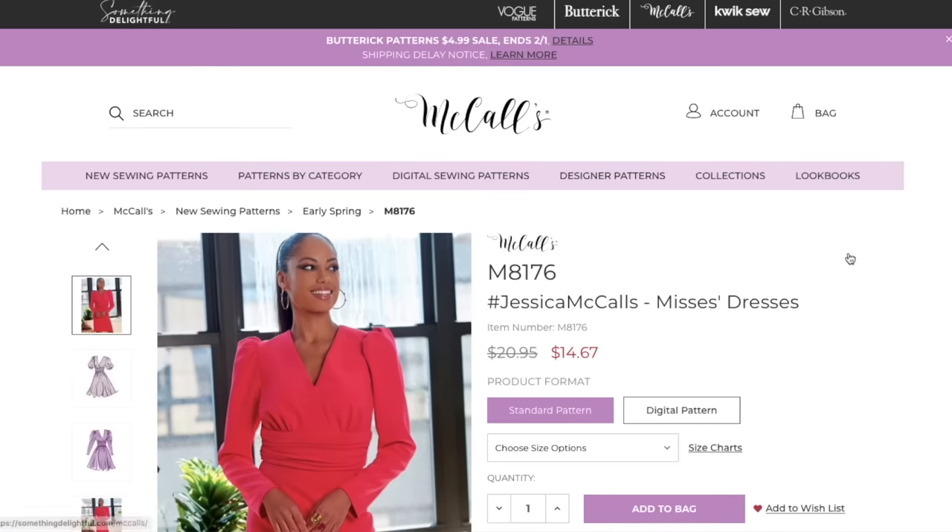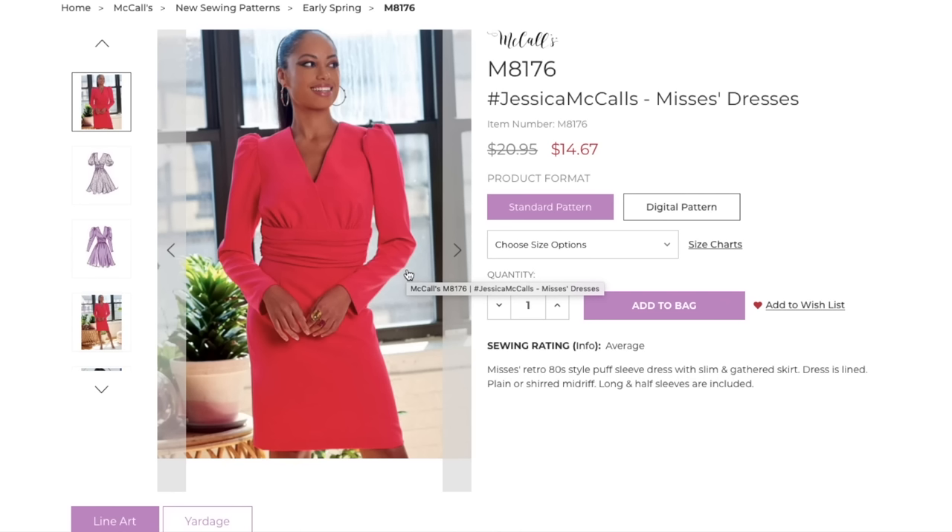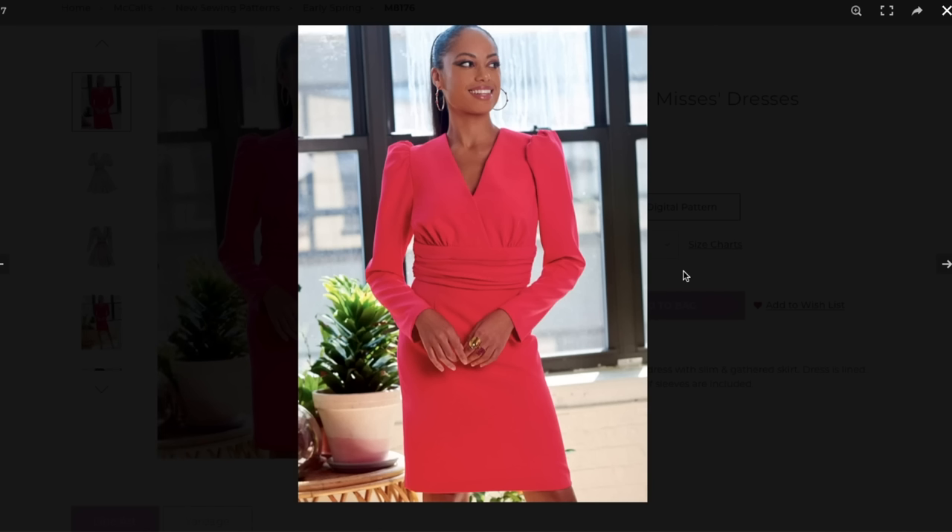Look how cute this one is for spring — this is the Jessica. When are we going to get a Lindsey? Anyway, this is a retro 80s style puff sleeve dress with slim and gathered skirt options. The dress is lined; plain or shirred midriff, long and half sleeves are included. I'll say right now: if they come out with a Lindsey pattern, no matter how wild or off my style it is, I will make it. We've got a surplice bodice with under-bust gathers like a cummerbund, and then a fitted skirt.